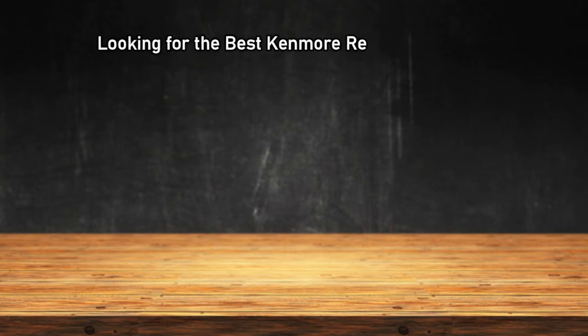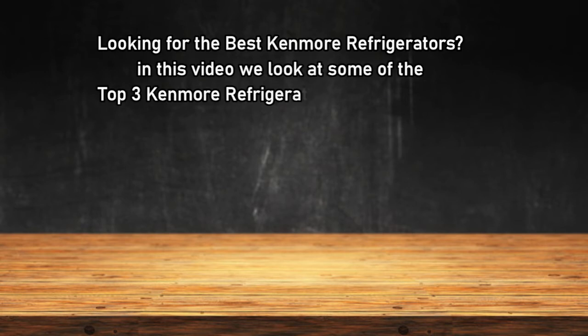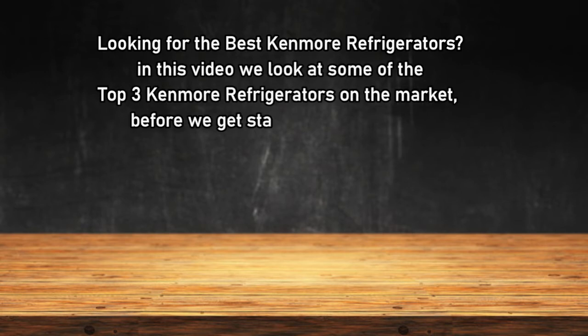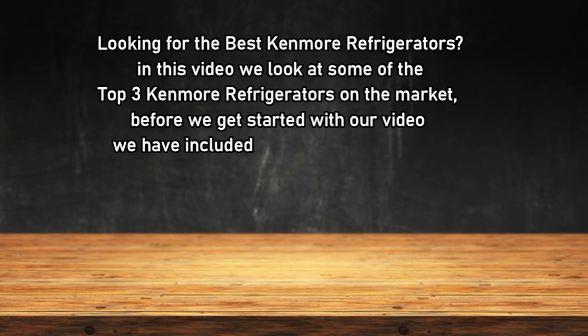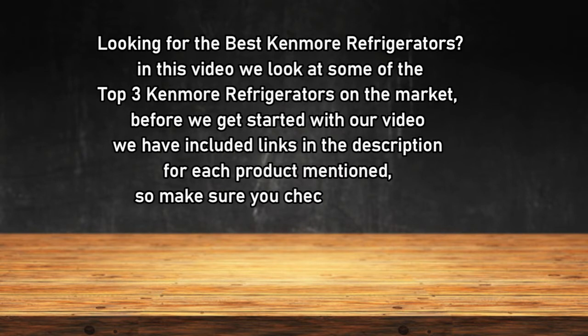Looking for the best Kenmore refrigerators? In this video we look at the top 3 Kenmore refrigerators on the market. Before we get started, we have included links in the description for each product mentioned.